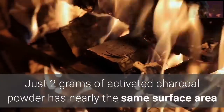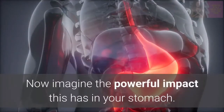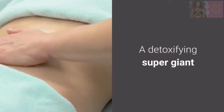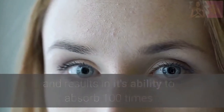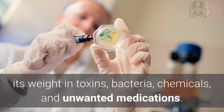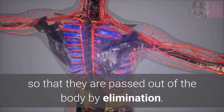Just 2 grams of activated charcoal powder has nearly the same surface area as a football field. Now imagine the powerful impact this has in your stomach — a detoxifying supergiant. The oxidative process that creates activated charcoal creates very fine pores and results in its ability to absorb 100 times its weight in toxins, bacteria, chemicals, and unwanted medications. When the charcoal enters your system, it attaches to foreign bodies so that they are passed out of the body by elimination.